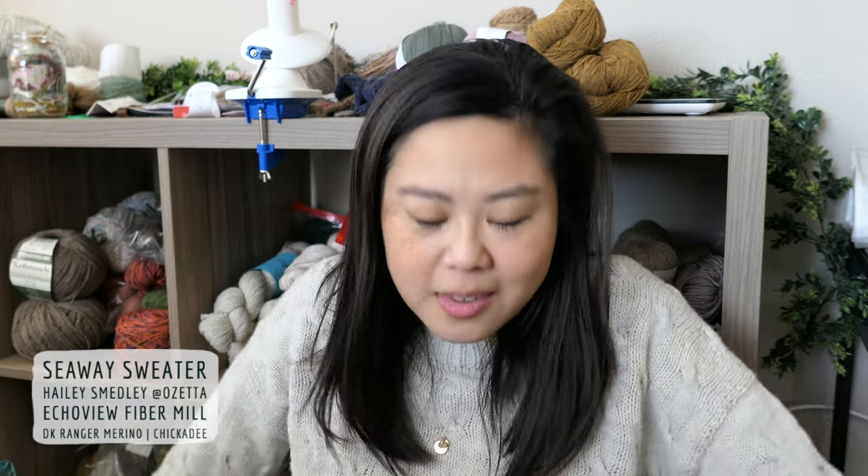The second finished object is my Seaway Sweater by Ozetta — by Haley at Ozetta. I love this pattern a lot and I'm so proud of myself. The all-over cabling is a first for me.